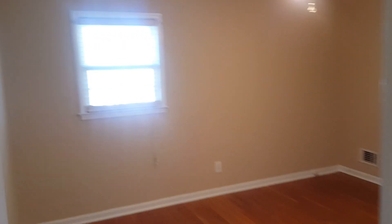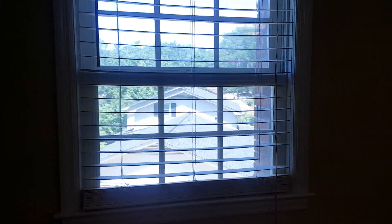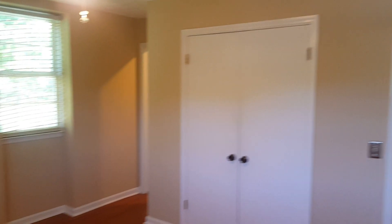The master bedroom is right here next to bedroom number three — hardwood floors in here as well. You have your ceiling fan and your closet right here. The master bathroom is right here, and you also have a mirror right there.